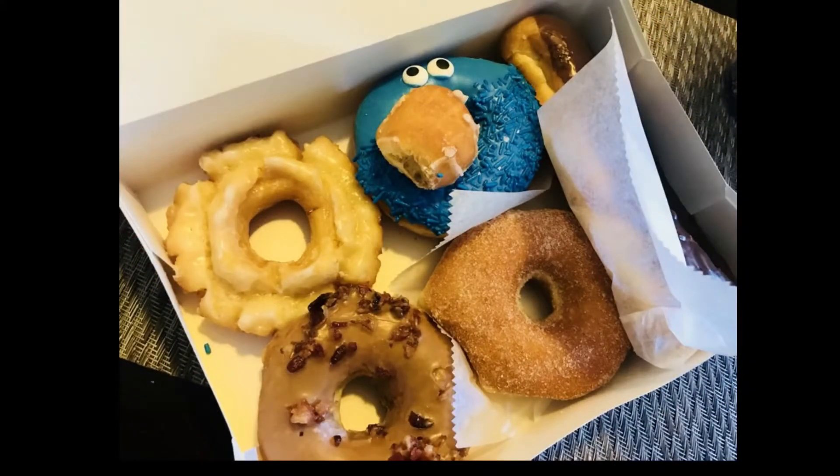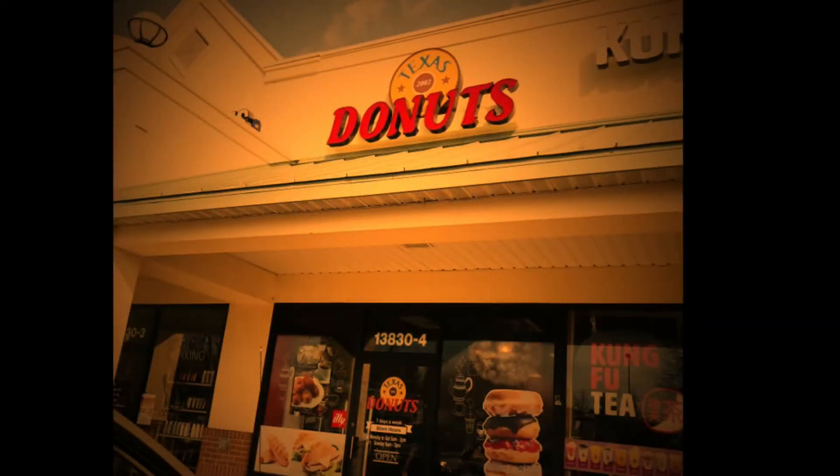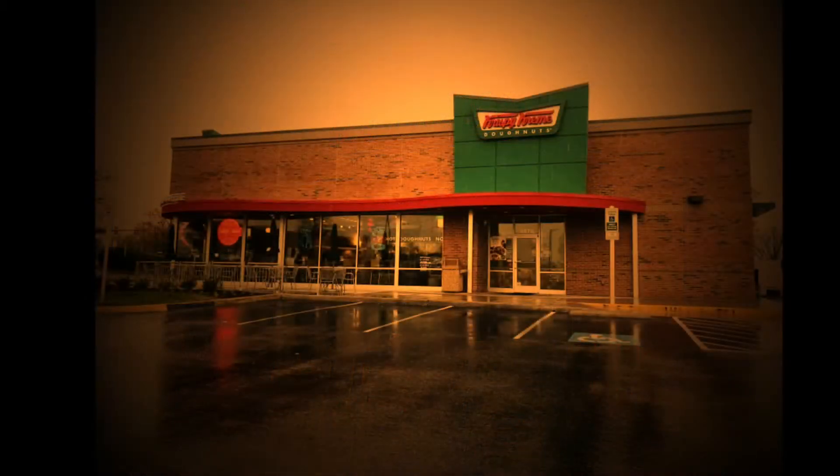Next on our list is Krispy Kreme in Manassas, Virginia. It's a family favorite. As you can see, they make the donuts in-house. When the red light is on outside, the hot and now means the donuts are hot and fresh.